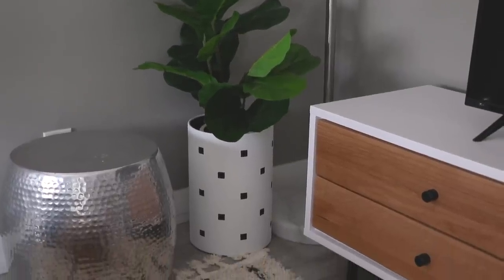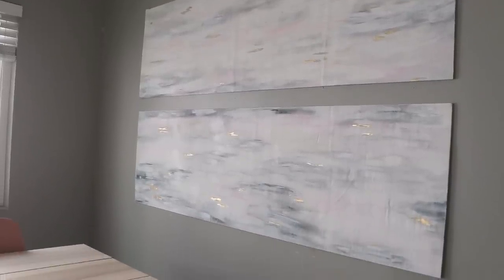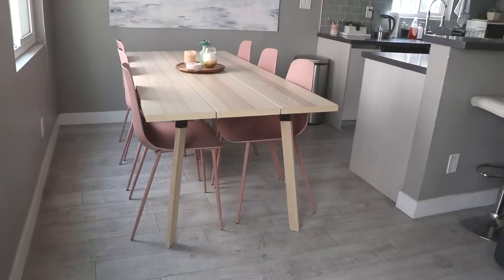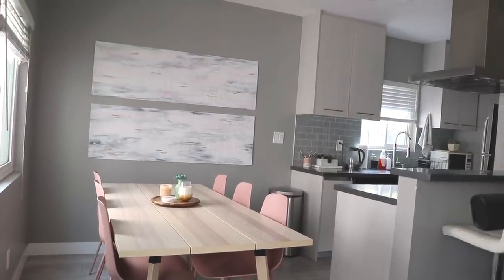I actually didn't do a ton of DIY projects out here in the living room. I painted this planter, which used to be a silver trash can, and I painted the wall art that's in the dining room, which is actually made from the wood boards that came in the box holding the TV stand to stabilize it. Large wall art can be so expensive, so when I had these huge pieces of wood that I basically got for free, I was just like, I can paint on these — I can make some art. But speaking of DIY projects, I actually did way more DIY over in my bedroom, so let's head in there.